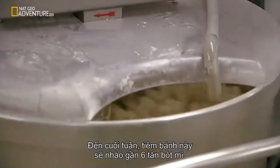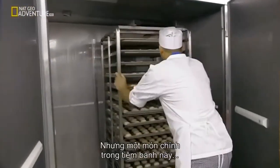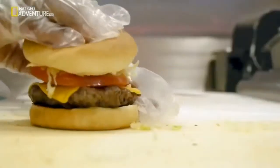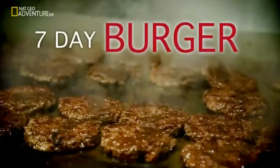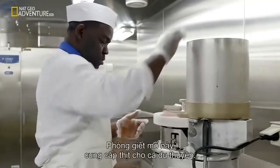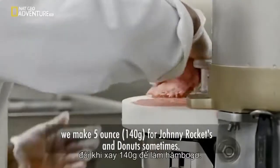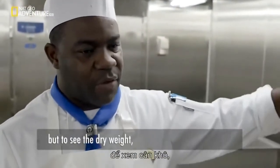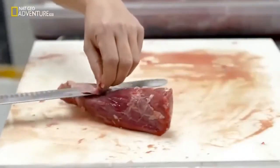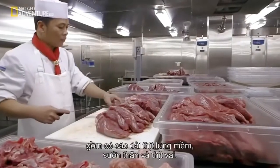By the end of the week, this on-board bakery will knead its way through close to six tonnes of flour. But one staple in the bakery department that isn't made on board is the burger bun. This butcher's room supplies the entire ship. The burger machine makes six-ounce patties for the dining room and five-ounce for general markets. There's quite a big amount of beef product used — strip loin, tenderloin, prime ribs, beef shoulders and more.